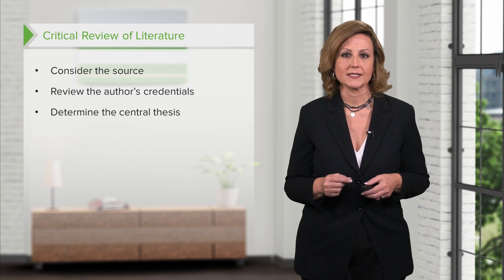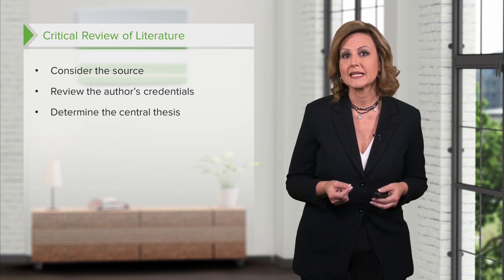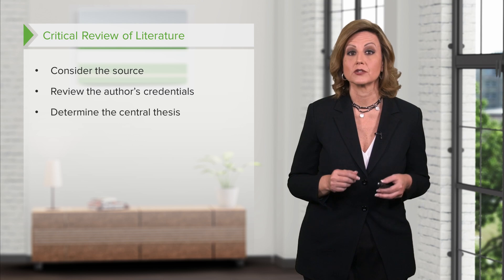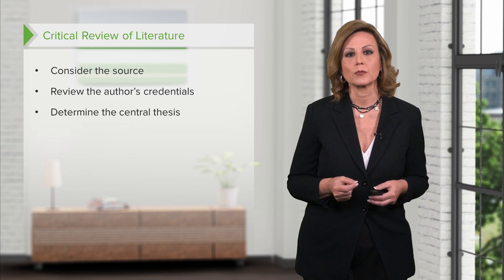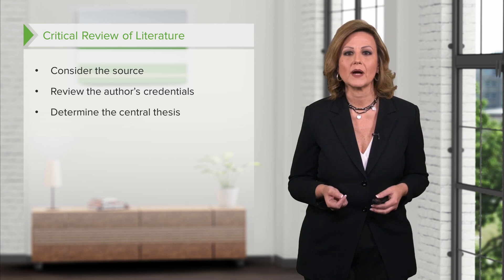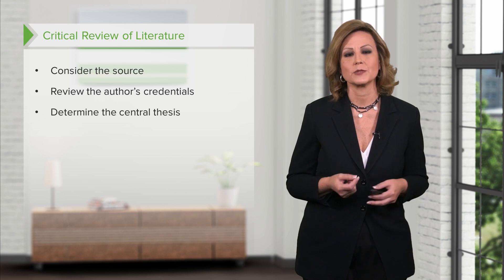Determine the central thesis. The thesis or central claim of research should be clearly stated in the introduction. One way to quickly evaluate an article or book is to read the introduction and the conclusion before the body of the text, as the conclusion usually provides a summary of the thesis and the main supporting points. This is also a quick and efficient way to determine whether the material is worth reading or should be eliminated.